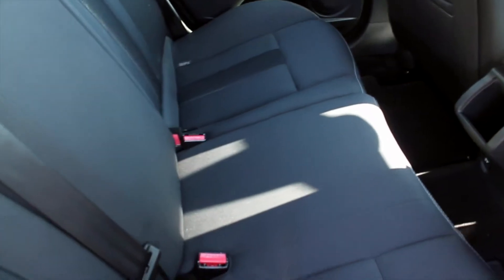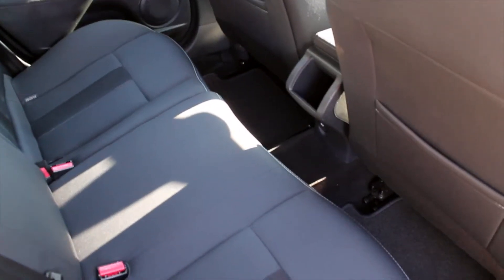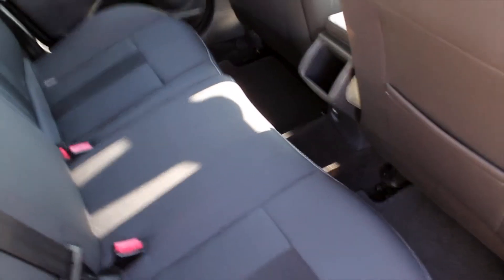Inside the rear there's ample space for three full-size adults, along with storage pockets in the rear of the seats and also in the doors. It also has electric windows in the back just for added passenger convenience.